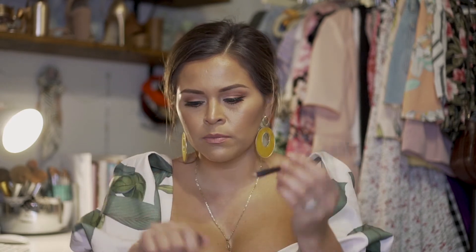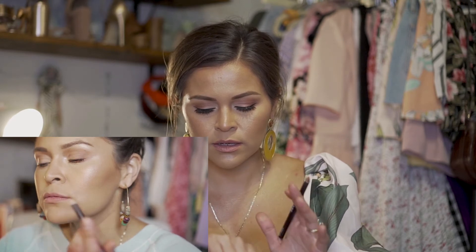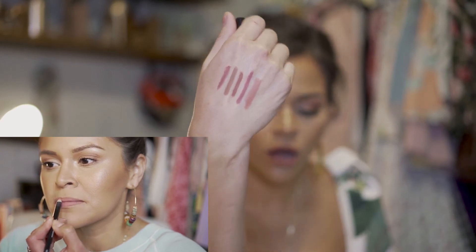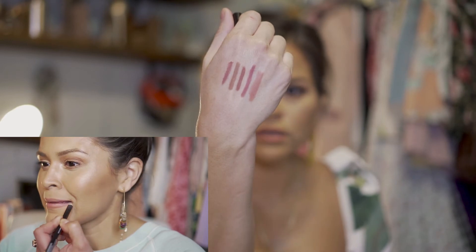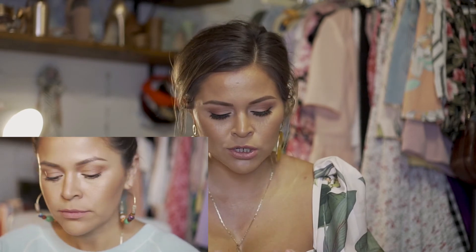Next one is by Morphe and it's called Backseat Love. This one is more of a pinkier nude — really pretty, and great to match with some of your pinkier nude lipsticks. I love this lip pencil — it's really nice and creamy.